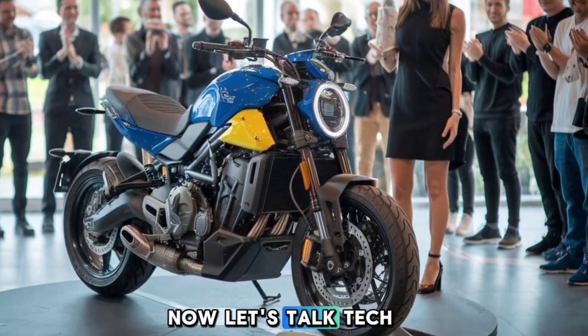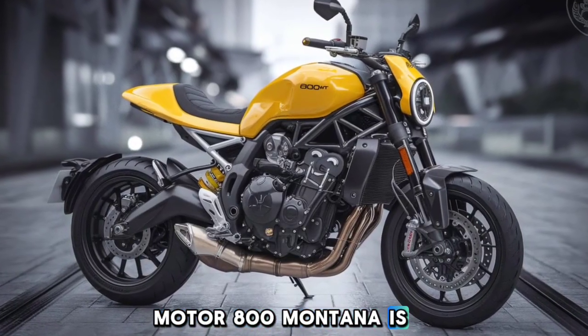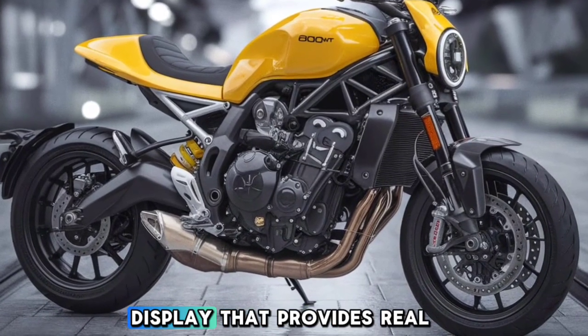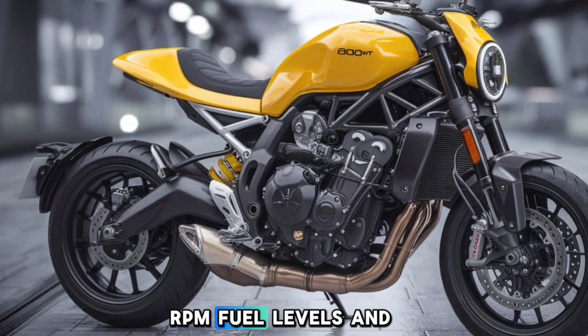Let's talk tech, because the 2025 CFMoto 800 Montana is loaded with it. The bike features a vibrant 7-inch TFT display that provides real-time information on speed, RPM, fuel levels, and more.